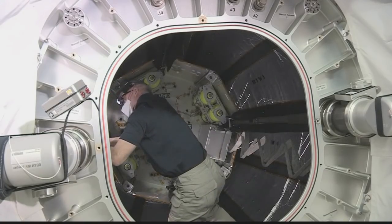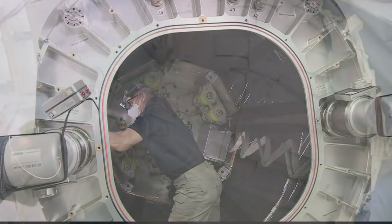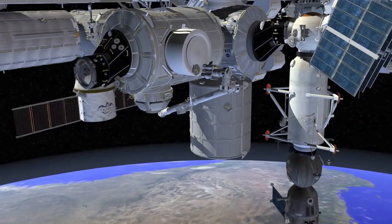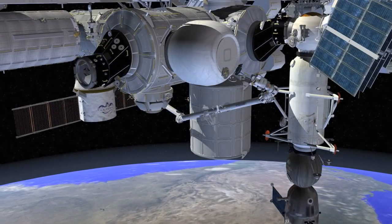BEAM will remain attached to the station for a two-year data collection period, with crew members occasionally reopening the hatch to check the module's condition. BEAM is a technology demonstration to study expandable habitats in space.